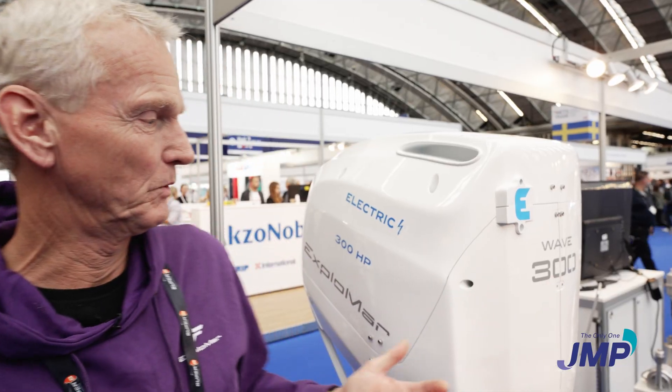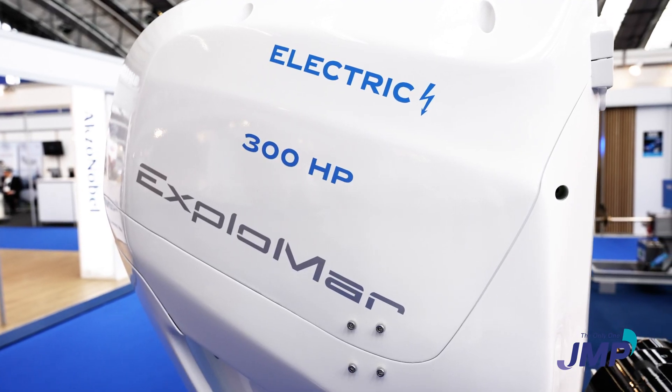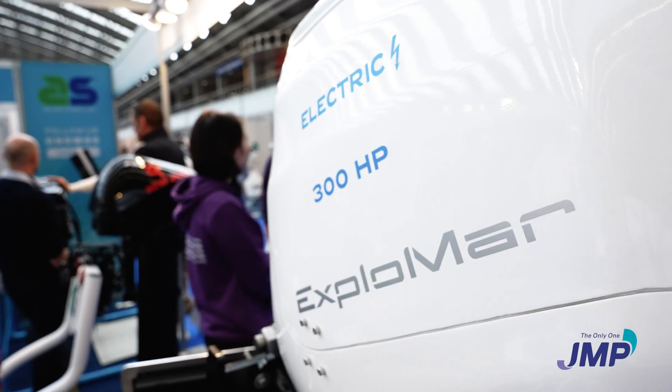I'm Magnus Holin from Exprimar, a Chinese manufacturer of electric outboards. The Wave 300 is one of the products that we are producing. There is also a smaller 150 horsepower version and a 90 horsepower version.